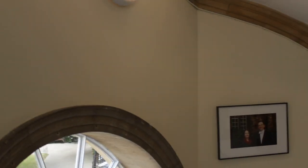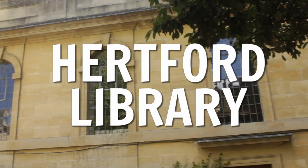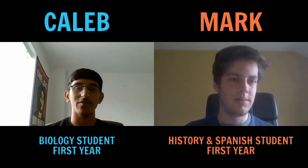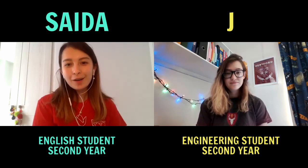Every college has its own library and you also have university and faculty libraries. I tended to work pretty much religiously in the Hertford Library. The library is set across three floors and it's a 24-hour library, which is really useful. It doesn't mean we're there 24/7, but if you prefer to work at different times, you'd definitely find the time that suits you.